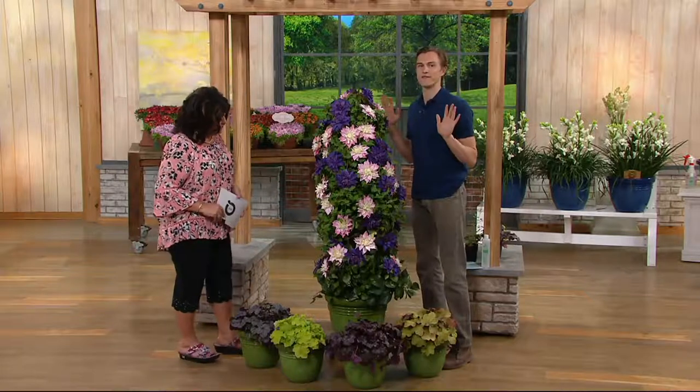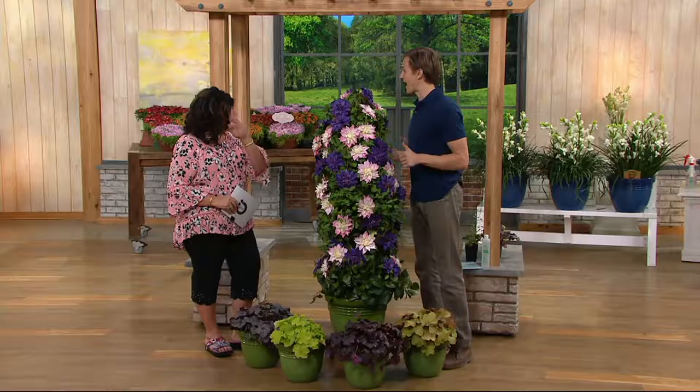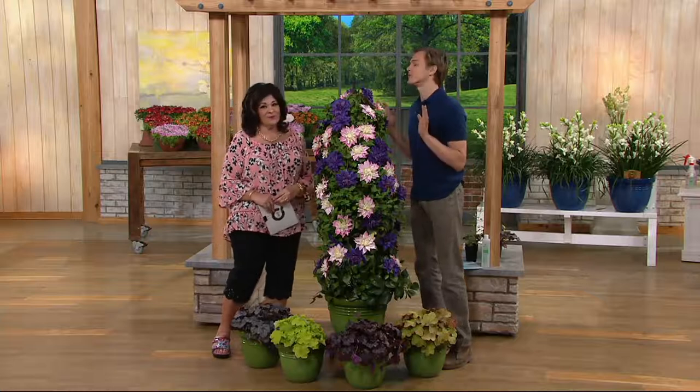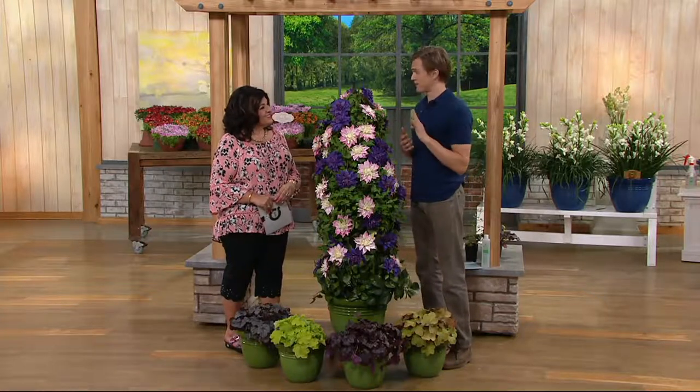This is, by far, our finest collection of Clematis that we have. We already had one Clematis collection sell out, and this is the final Clematis collection that we have of the year.